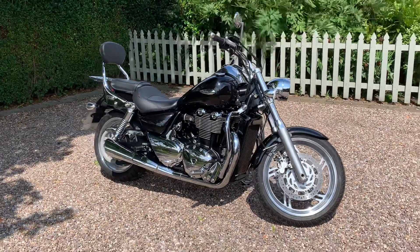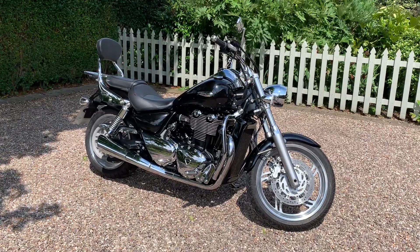Good bike. If you've got any questions at all, or if you want to see it before you buy it, I'll take you for a ride — just give me a call.